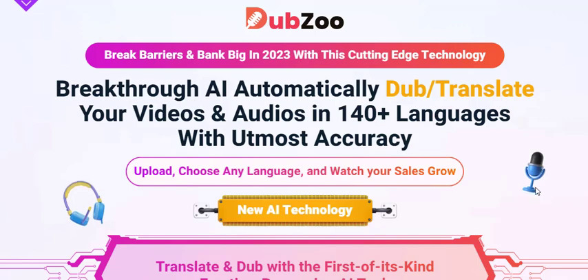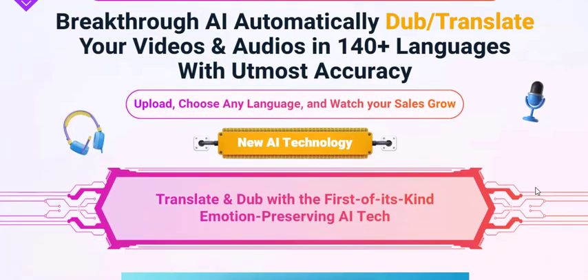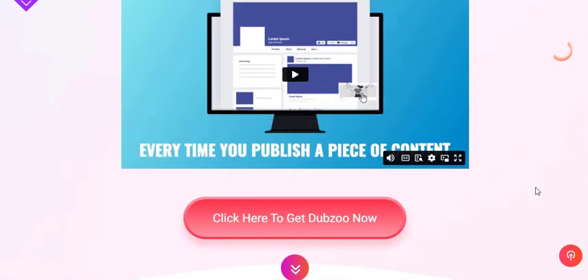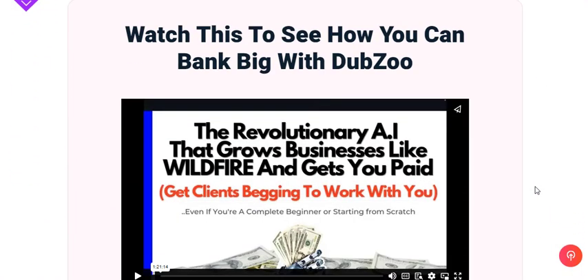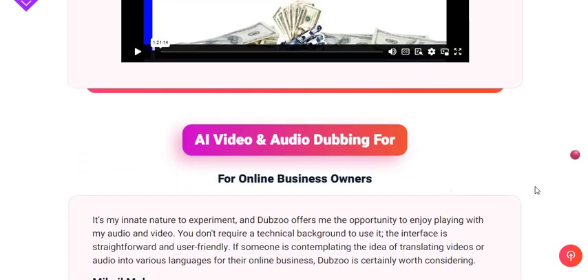In today's digital age, content creation has become a global endeavor. With the Internet connecting people from various corners of the world, the ability to communicate across language barriers is more critical than ever.